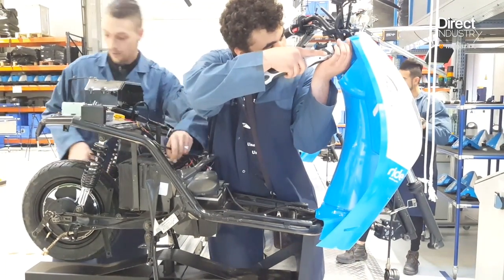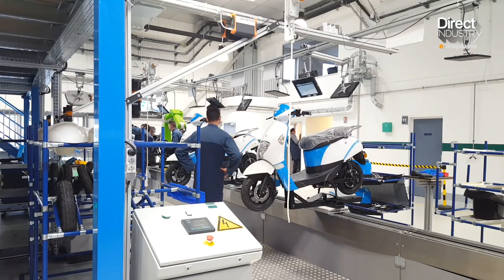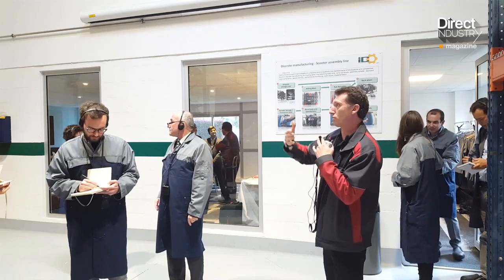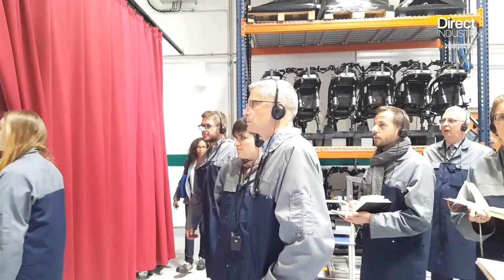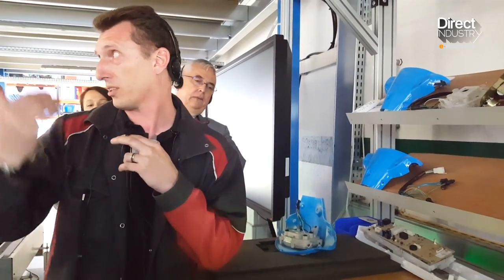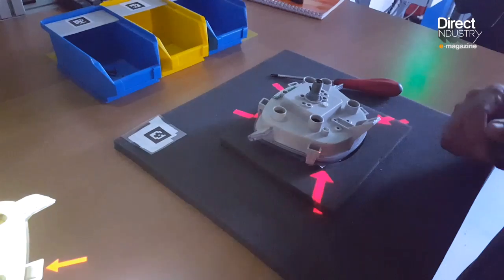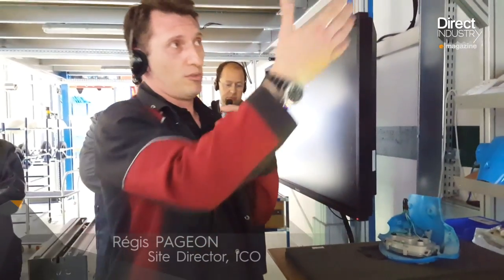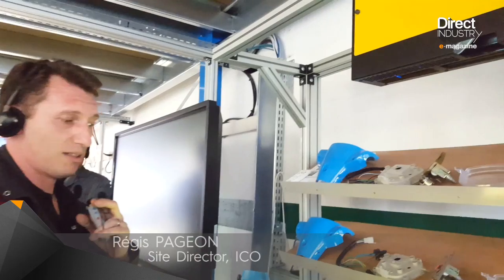ICO aims to be a test center for Industry 4.0. The group's clients can get training in the use of new technologies on real assembly lines in the center's 1,200 square meter facility. Since it opened, a thousand people have been trained at the site. The day of our visit, ICO hosted both clients and journalists.